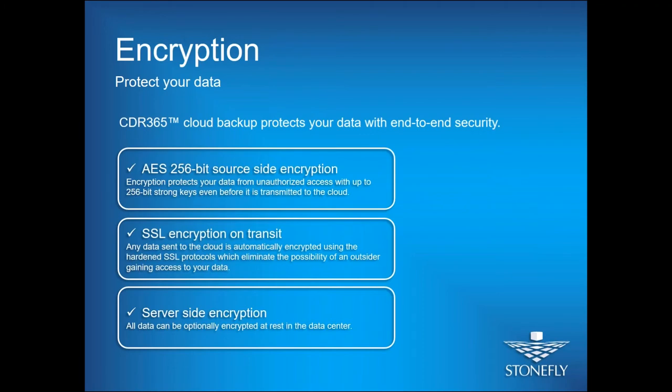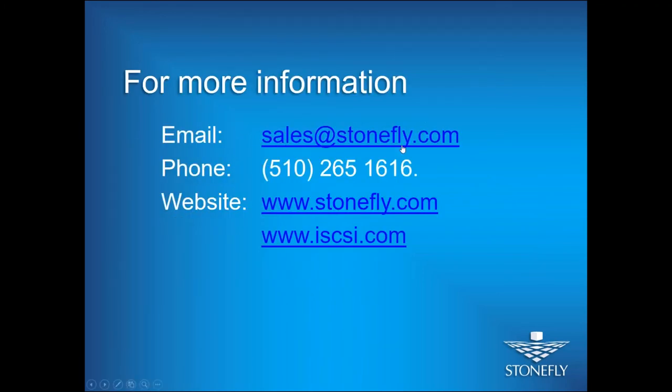If you want more information, you can send us an email at sales@stonefly.com, give us a call, or visit our website, and we'll be there to help you out.